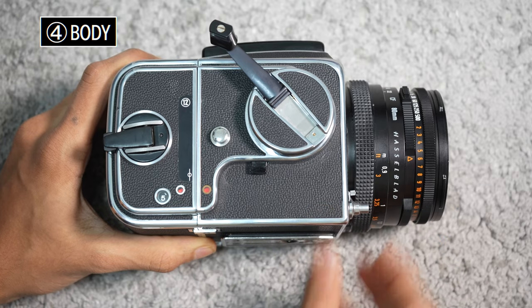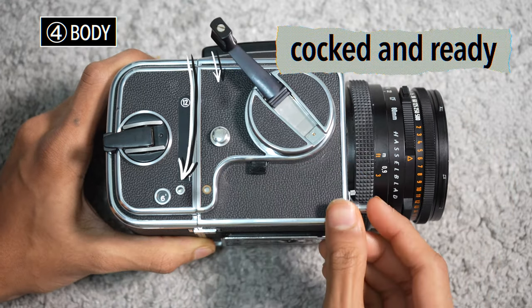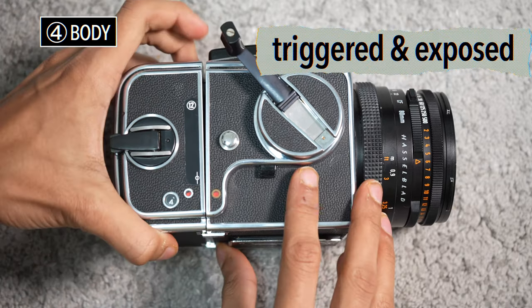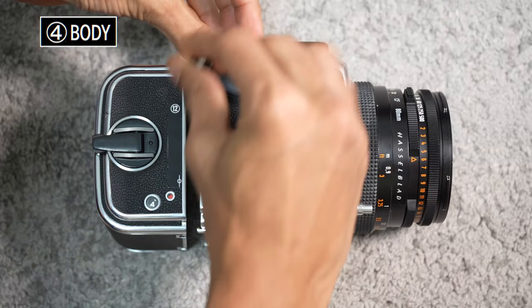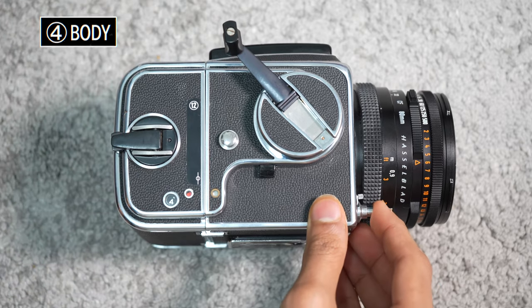Truly marvelous how these things unfold — not to mention all mechanical. These two dots here indicate the state of the film back and the body: white indicating cocked and ready, and red indicating triggered and exposed. Because these are detachable, you could wind the body without winding the back. And on placing the back, notice there's a misalignment — a very helpful note by Hasselblad themselves. Very neat.